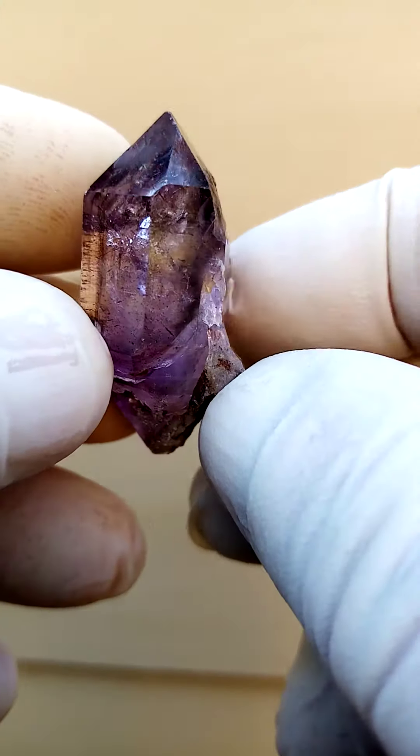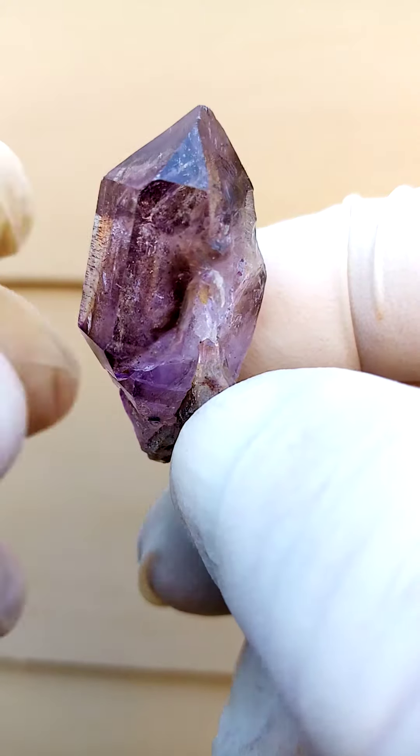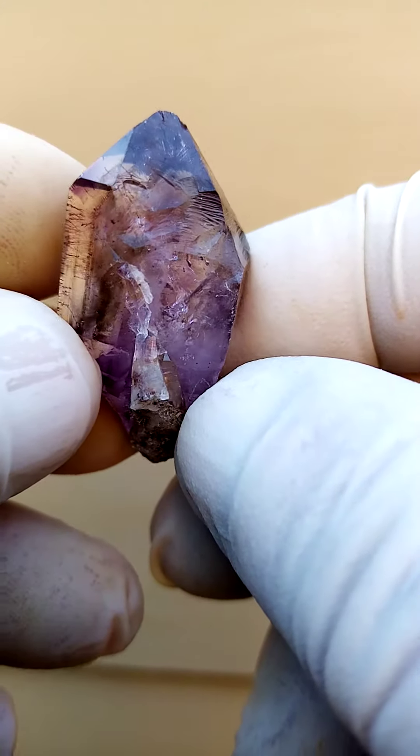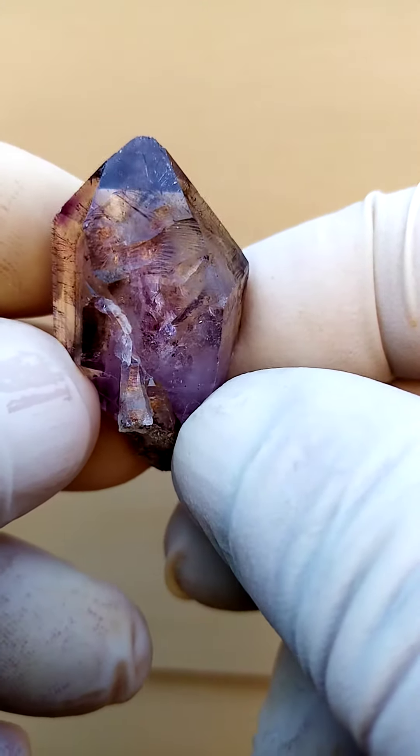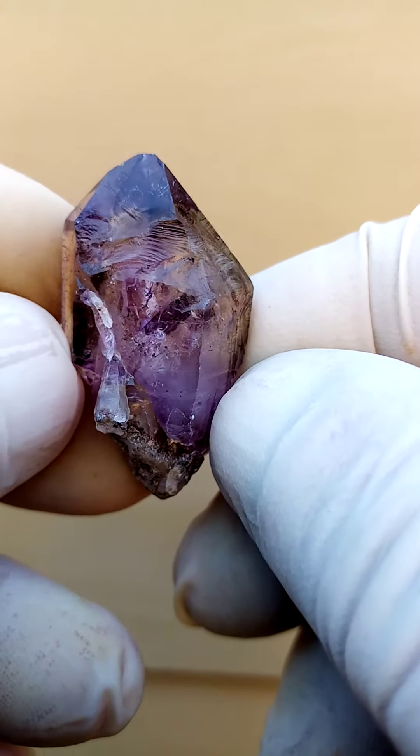Smoky amethyst, doubly terminated, with little shots of hematite running through the ends. Not a very large crystal, but as one would expect from this deposit, very, very interesting, intricate form.